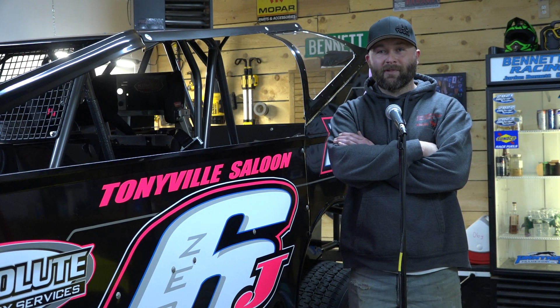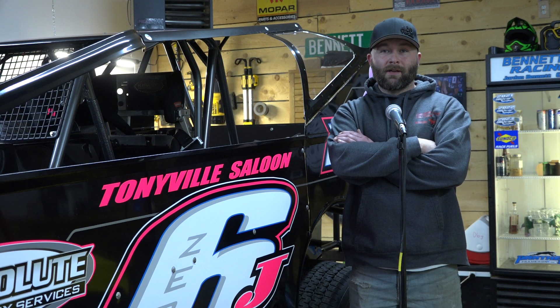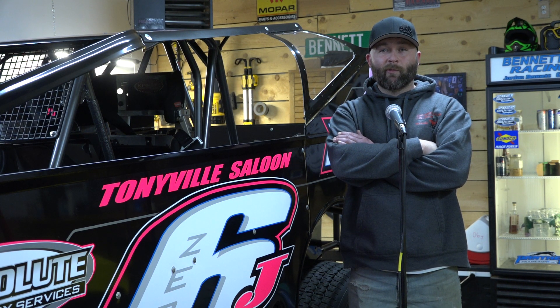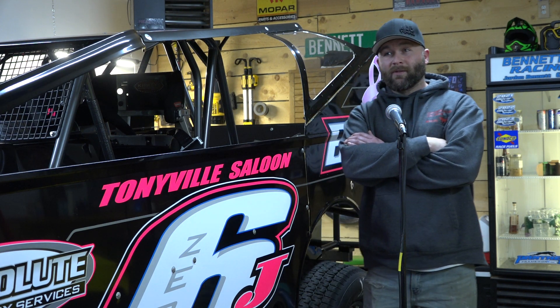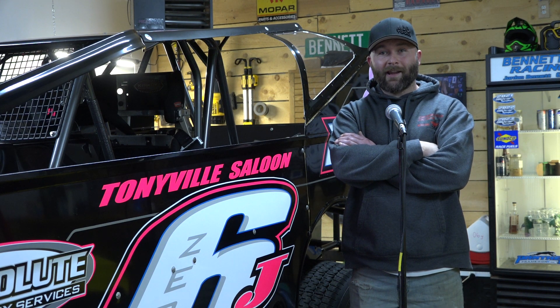We decided to pull it out a little bit early — I think it was the end of August, maybe September. But we were trying to get back for Outlaw. It didn't happen, so we're going to regroup and start fresh next year. It's actually over to Mike Mosier's right now, and he's doing a pretty good piece for us this year. So we'll be fresh and ready to go.